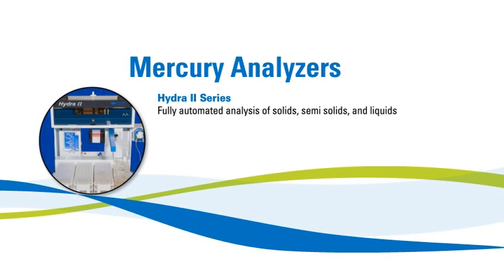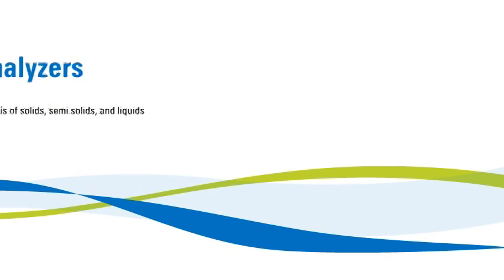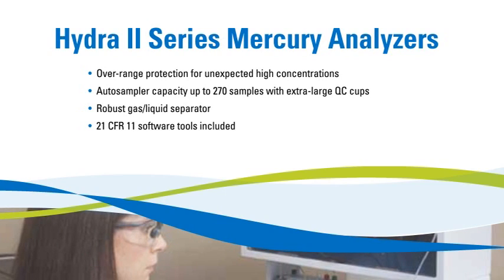Our Hydra II series of automated analyzers detect mercury from sub-parts per trillion to high parts per billion levels in liquid, semi-solid, and solid samples. These analyzers employ overrange protection from high concentration samples, which could contaminate the system. The high-capacity auto-sampler and fast unattended analyses further your productivity. An advanced gas-liquid separator allows it to handle difficult samples with ease. The Hydra series control software includes 21 CFR Part 11 tools.